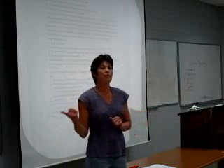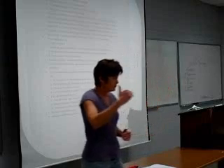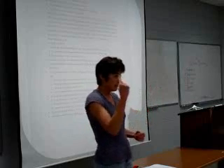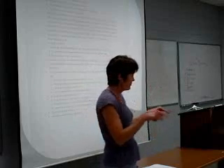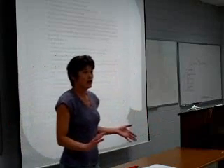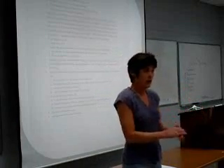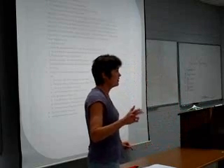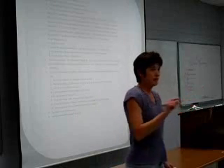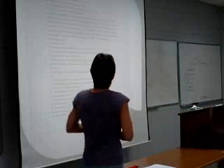Try working the example that's on the board ahead of the instructor if you can. Usually an instructor will do several examples. After that first one and you've seen how it's done, try working ahead. That keeps you actively involved and also tells you if you're doing things right. And then ask questions when you don't understand. Math instructors do love to have questions. Even if you think it's a stupid question, I guarantee you there are at least five other people in class who have that same question. Don't be afraid to ask questions in a math class.